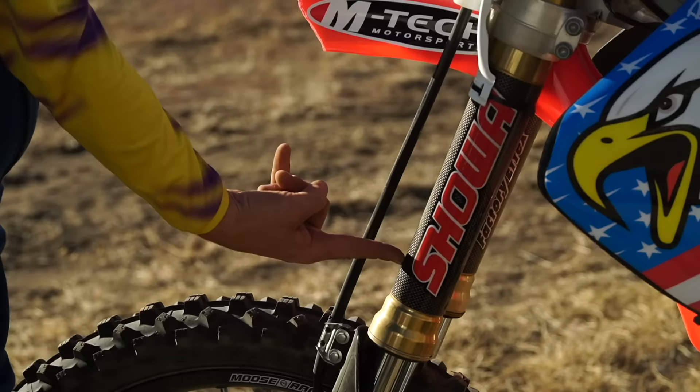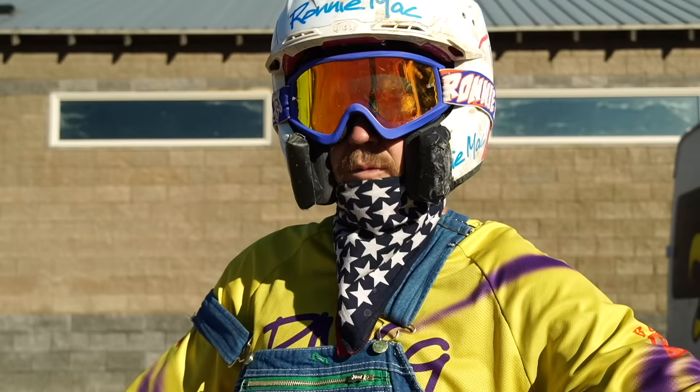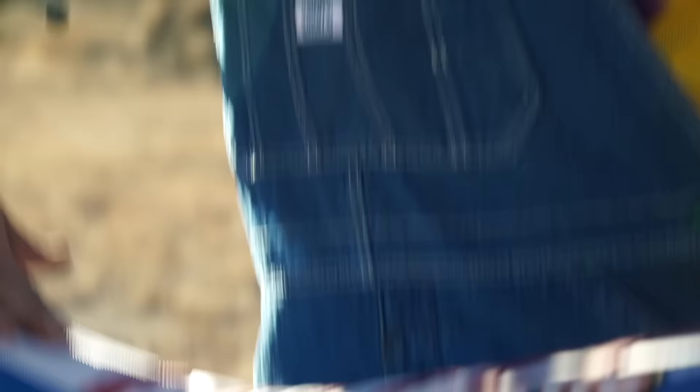New for 2021 on the Screaming Eagle: a brand-new carbon fiber fork tube — drops about six or nine pounds off the front. So if you want to prove to your friends that you're not a commie, show up to the track on a new 2021 Screaming Eagle. Brand-new ass-ripper gripper seat cover from Guts Racing. Click and subscribe on my channel — this shit ain't cheap.